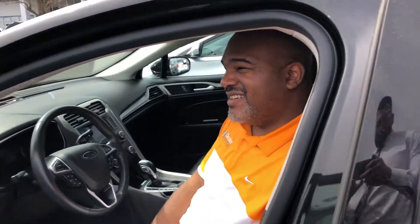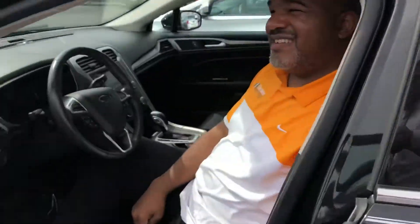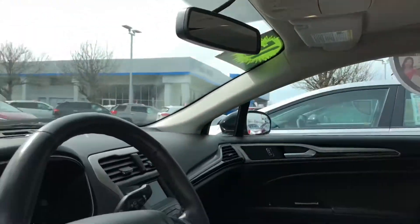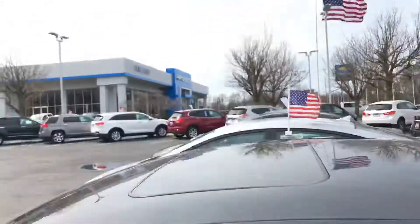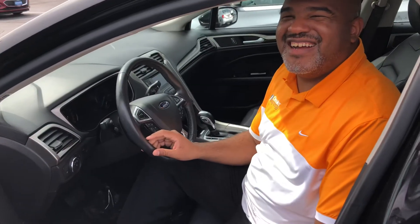If you see here, you have the bigger rims right there. Also, this baby is leather, and up top — comfortable too — you got the sunroof that's ready to go for you. Also, if you see here right in the dash, it only has 37,000 miles on a 2015. This is Pine Mill Chevy, New Jersey. All right, see you later!